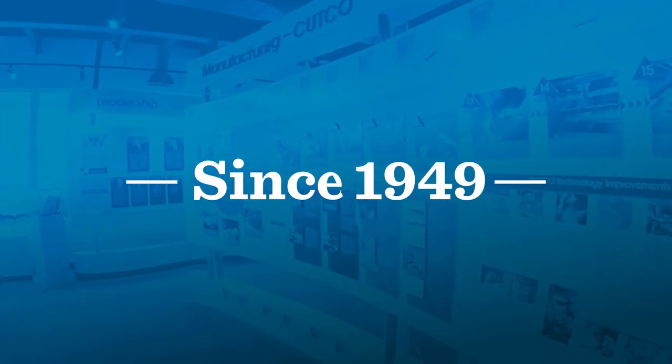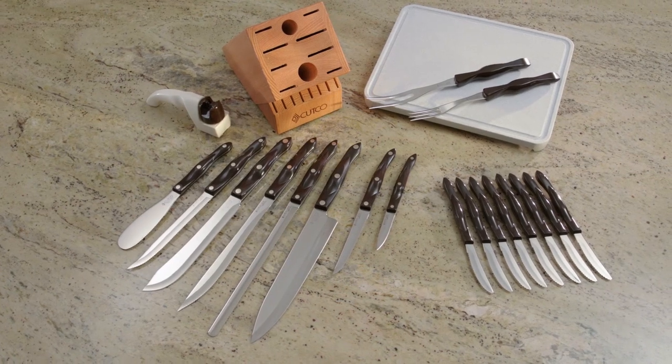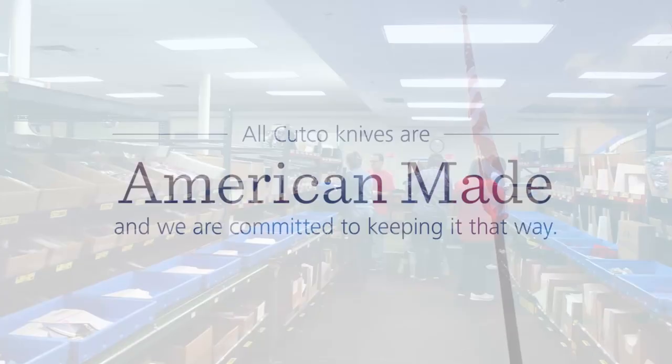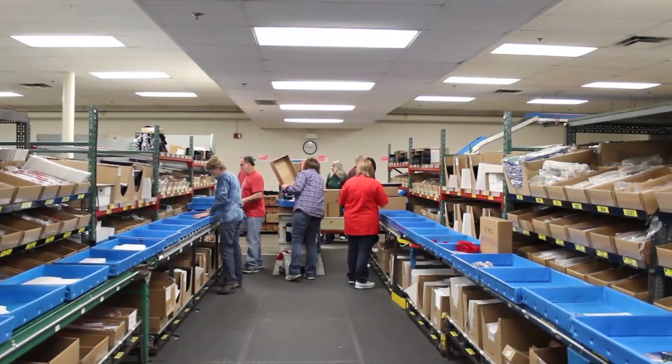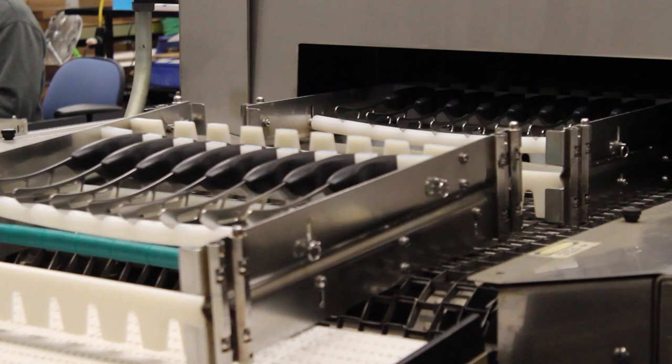Since 1949, for millions of families across the country, the right knives are Cutco knives. Cutco knives are made right here in America, always have been. And today, hundreds of Cutco team members craft each knife with an artisan's eye for quality and detail.